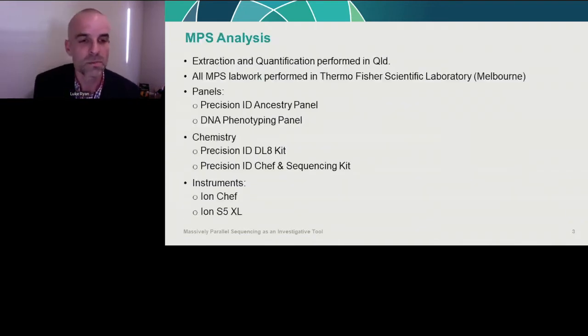The extraction and DNA quantification were performed in Queensland in our forensic labs, and we traveled to Melbourne to the Thermo Fisher labs to do the MPS analysis. We used the Precision ID Ancestry panel — the commercial panel — and the DNA phenotyping community panel, and processed those on the Ion Chef and the S5XL.